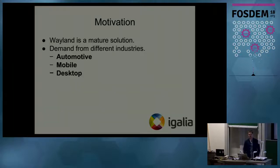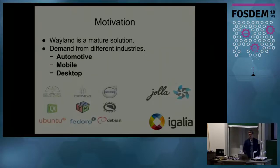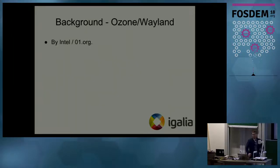Wayland is a well-regarded solution to the X Window System. There is quite a big demand from different industries like automotive, mobile, and desktop. To name a few: from the automotive side there are Automotive Grade Linux and Genivi, Volvo; from the mobile side there is a Finnish company called Jolla, Tizen, as well as the Qt toolkit and GDK; and on the desktop side there are Ubuntu and Debian, which have started to ship Wayland as the default.